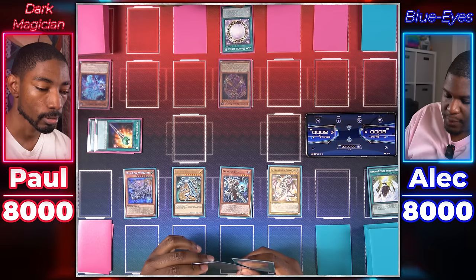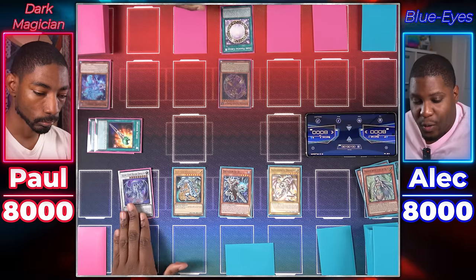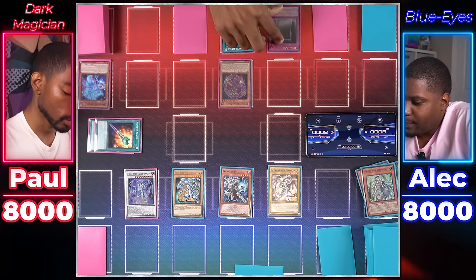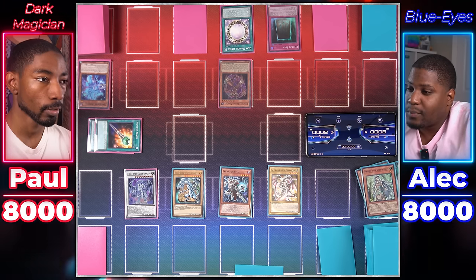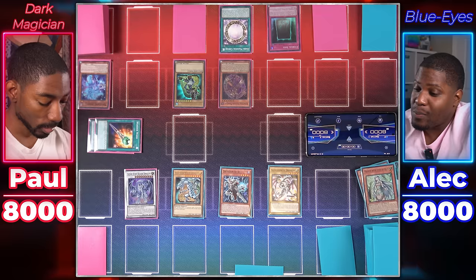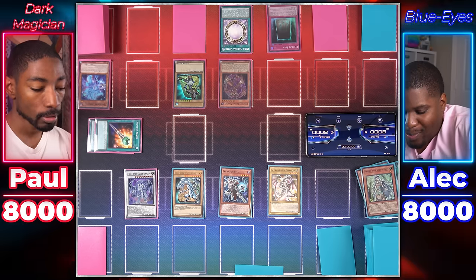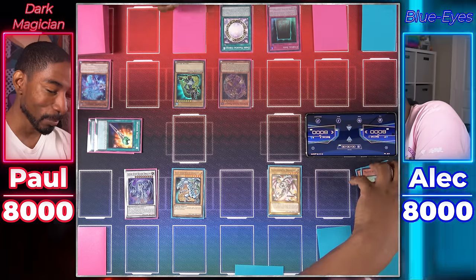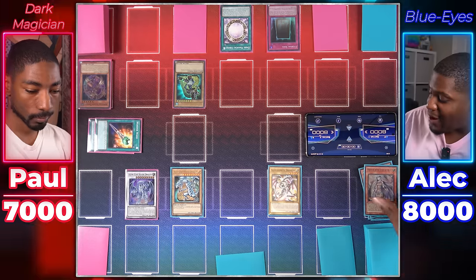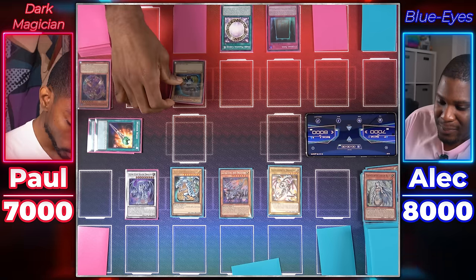Blue Eyes player draws. Normal Summons Maiden with Eyes of Blue and Synchro Summons Azure Eyes Silver Dragon. Blue Eyes White Dragon attacks Apprentice Illusion Magician. In response, Dark Magician player activates Eternal Soul to Special Summon Dark Magician from hand — Dark Magical Circle triggers, targeting Dictator of D to banish it, since the Blue Eyes dragons can't be targeted. Blue Eyes continues attacking Apprentice Illusion Magician. Jet Dragon's effect activates, Special Summoning it. Jet Dragon attacks Dark Magician. During damage calculation, Jet Dragon's effect returns Eternal Soul back to Dark Magician player's hand.